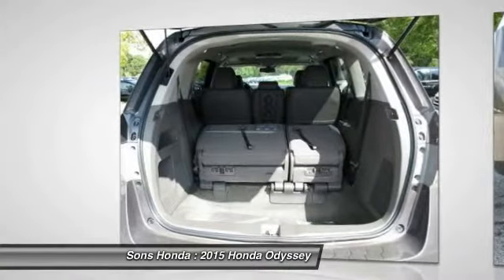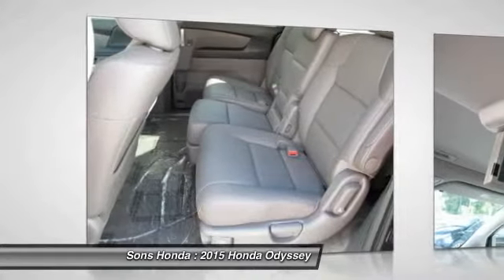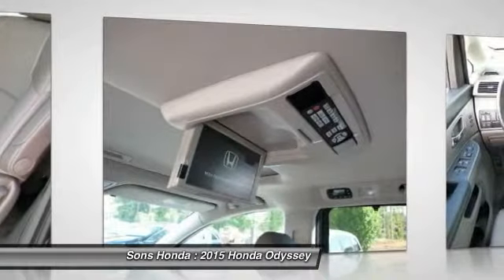Bluetooth wireless data link for hands-free phone, power steering, air conditioning front, and cruise control.